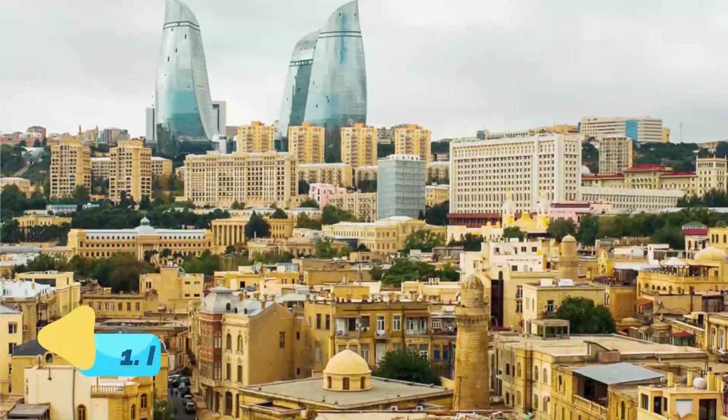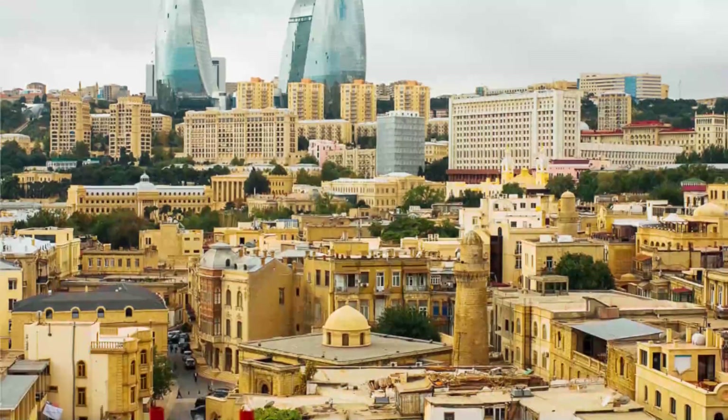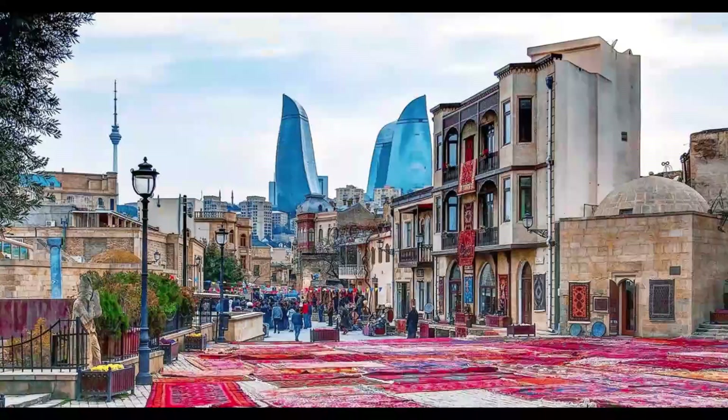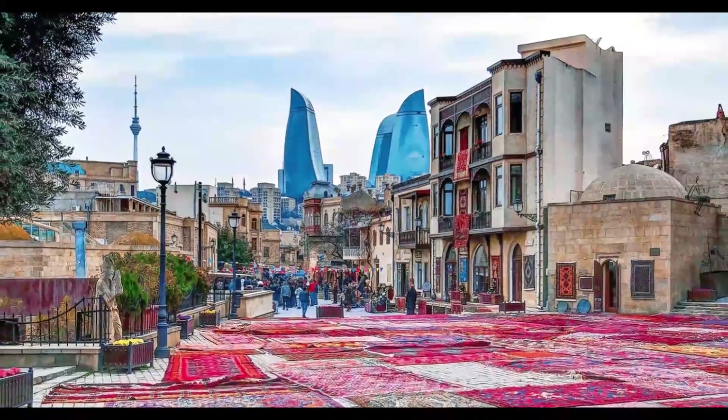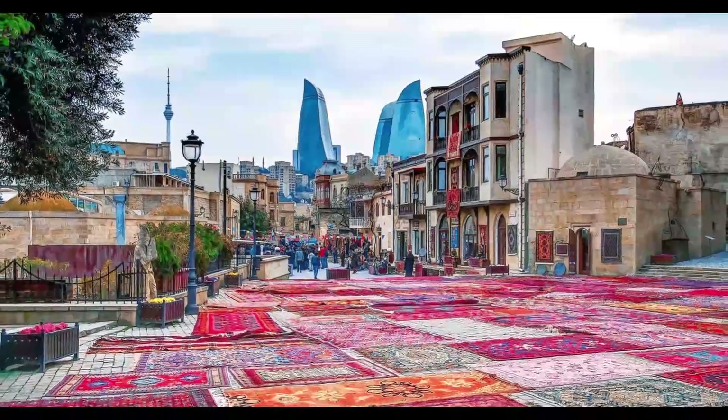Number 1: Ichiri Sher. Baku's UNESCO-listed fortified Old City was the medieval capital under the Shirvanshaws. Today, it's the capital's historic heart and home to the Maiden Tower, traditional carpet weavers, and a plethora of bars and restaurants.